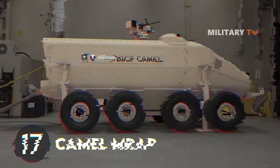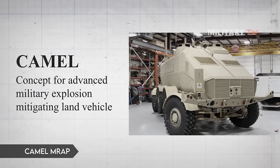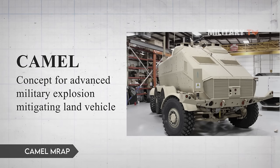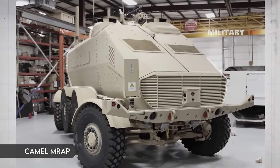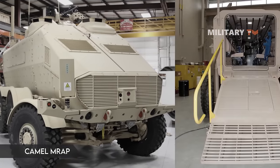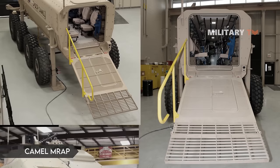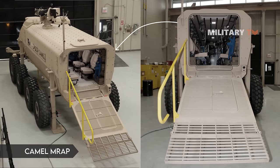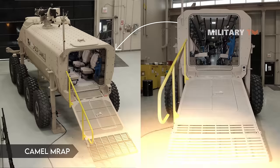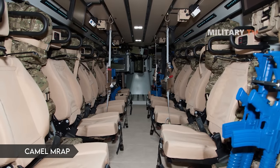Number 17: CAMEL MRAP. CAMEL stands for Concept for Advanced Military Explosion Mitigating Land Vehicle. The 808 prototype MRAP vehicle was created as a way for Detroit Arsenal to demonstrate its latest technologies following previous Middle East wars which showed troop transportation shortcomings. The V-shape on the bottom of the CAMEL provides an improved technique for guarding against IEDs.